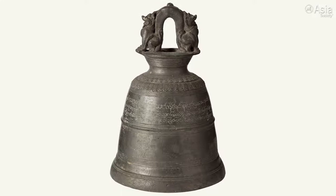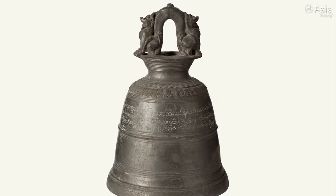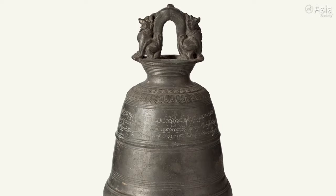This object is shaped like a bell, but what's unique about it is that it has these two lion-like hybrid creatures flanking the ring that's at the top of the bell, that's used to hang the bell.